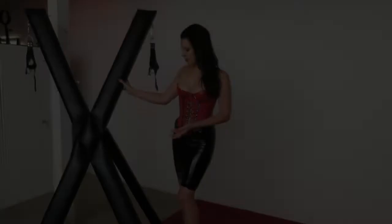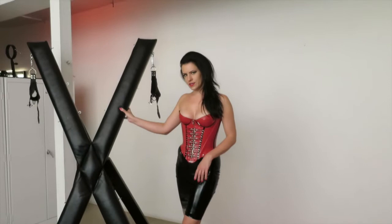This is my St. Andrew's cross. I had one of my woodworking slaves customize the base for me with my logo for Dungeon West.